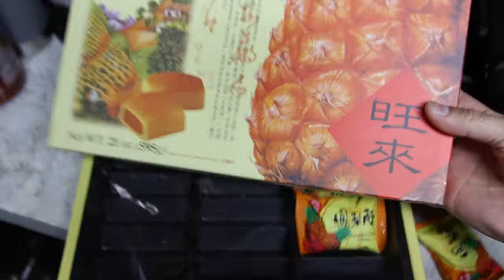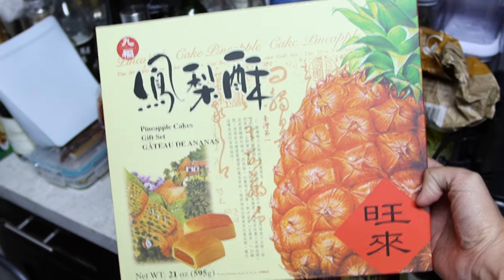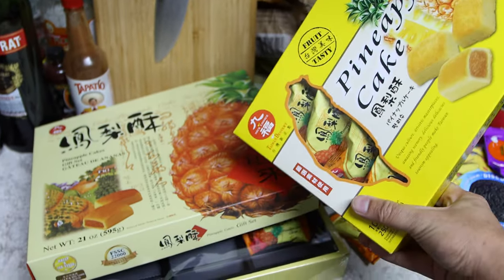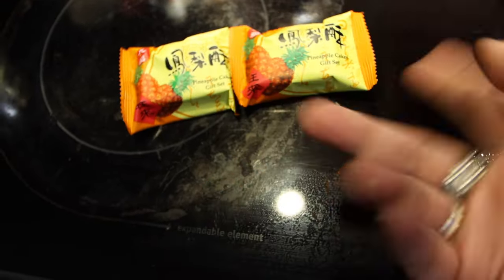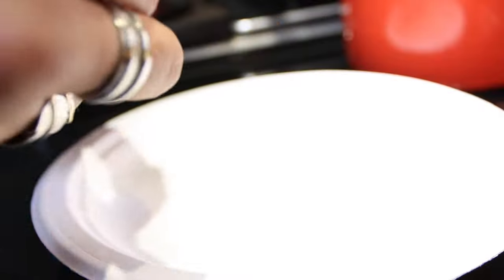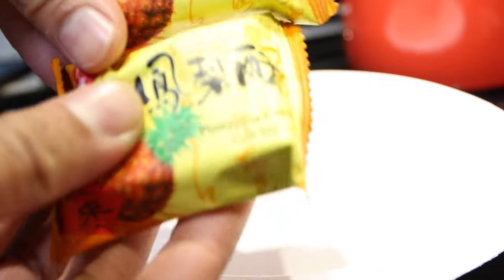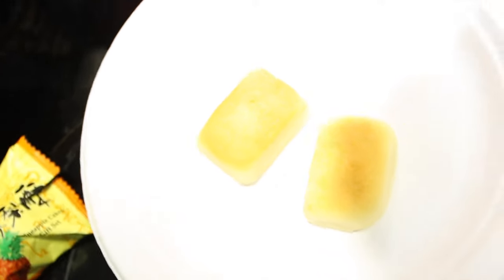We have these pineapple cakes that we got at 99 Ranch - or Ranch 99 if you want to be correct. We also have another one; they look different enough. The peculiar thing is they are the same. So here we have a little pineapple cake - I forgot which is which. We have this rectangular shaped pineapple cake as well as this other one, but when you look at it, yeah, it looks a little different.